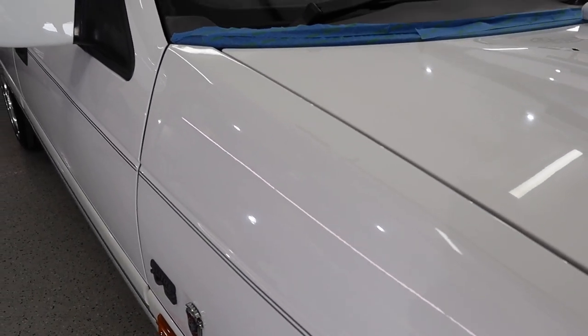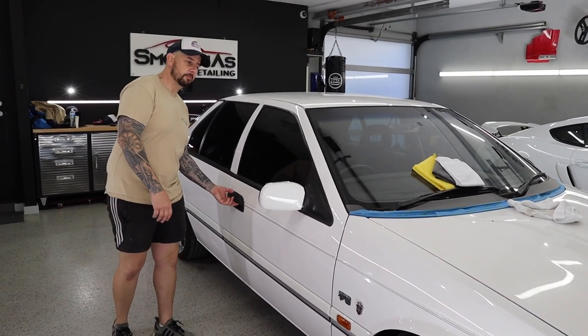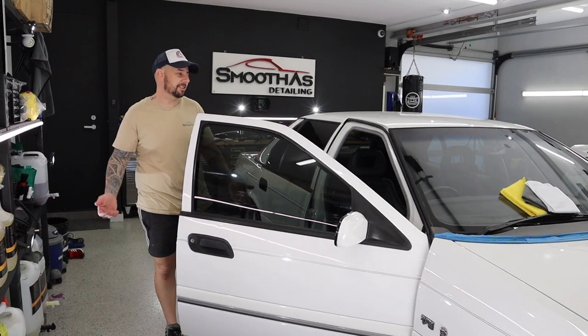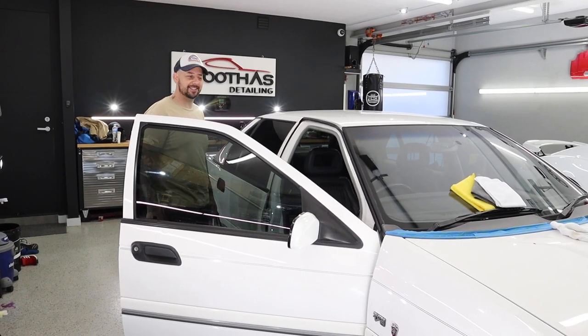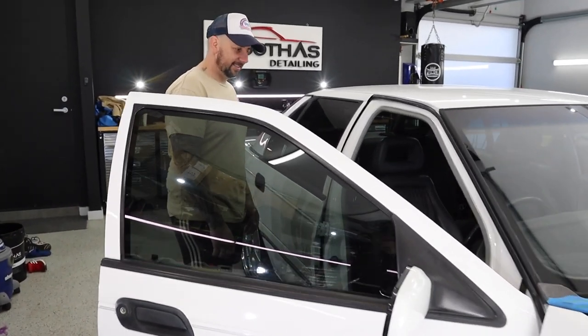Does this bring back memories for anyone? Who had one of these as a family car? Yeah, daily driver. When petrol used to be 50 cents a litre — filling up a tank for 50 or 60 dollars was a lot. Now it's about 160 dollars to fill it up easily.